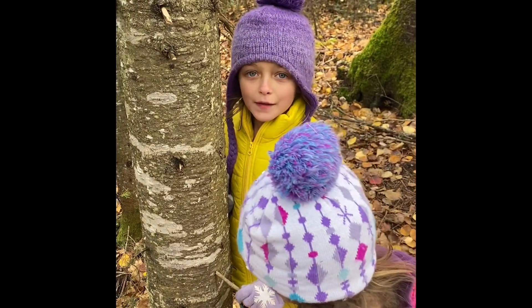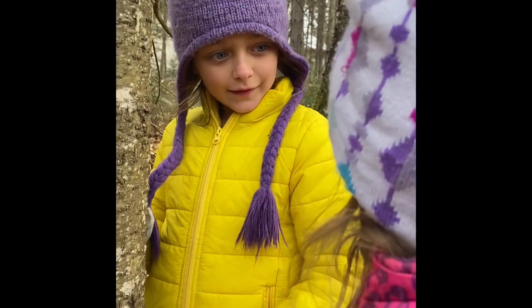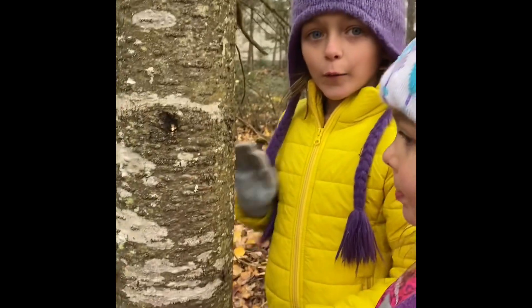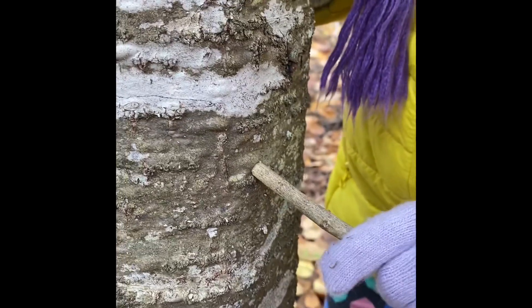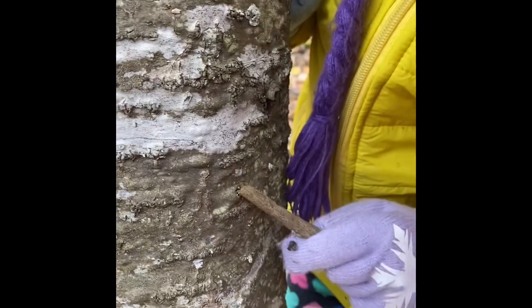Pine sap is good for healing wounds, and for sealing, and it's also good for water sealing and fire starting. So if you go to a pine tree and you see one of these bumps like this and you crack it, there's actually a lot of sap in there.